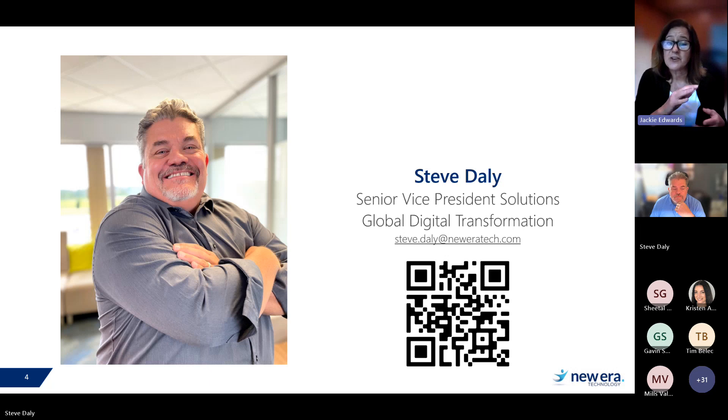We encourage you to ask questions — there's a Q&A, so please go ahead. We'll try to address questions right away or at the end during our Q&A session. It is recorded, so don't worry — you'll get a copy so you can go back and revisit the information. Without further delay, please join me in welcoming Steve Daly. Steve, the stage is yours.